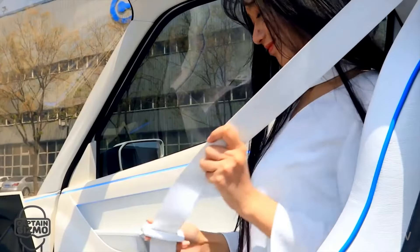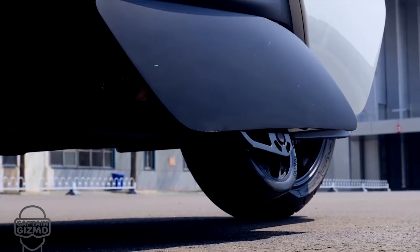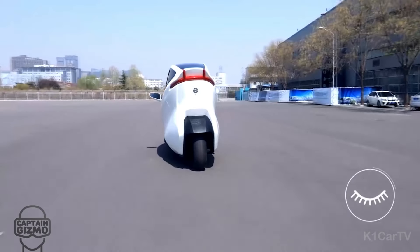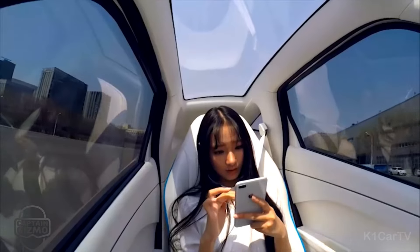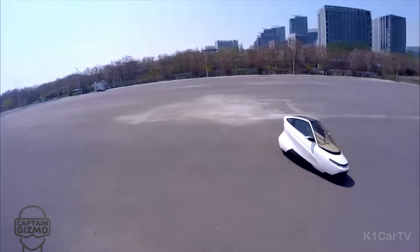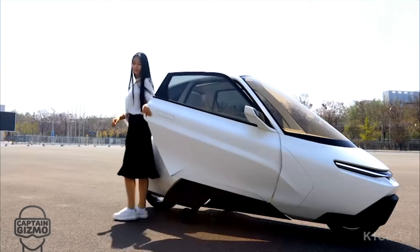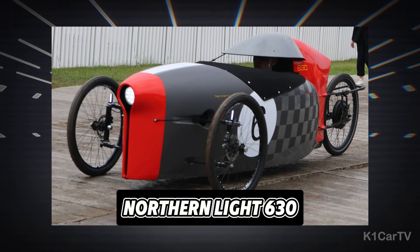Capable of reaching speeds over 100 mph and traveling up to 170 miles on a single charge, the C1 boasts significant performance capabilities, including the ability to tilt up to 45 degrees. Its advanced gyroscopic technology enhances stability, redirecting roll moments to the vehicle's gyros rather than its occupants, ensuring unparalleled safety and steadiness. Additionally, the C1 is fitted with seatbelts, airbags, and is constructed using a strong steel-aluminum chassis, further emphasizing its robustness and durability.